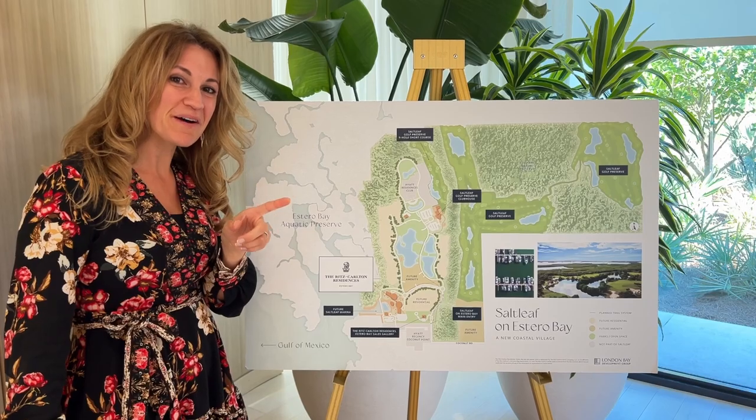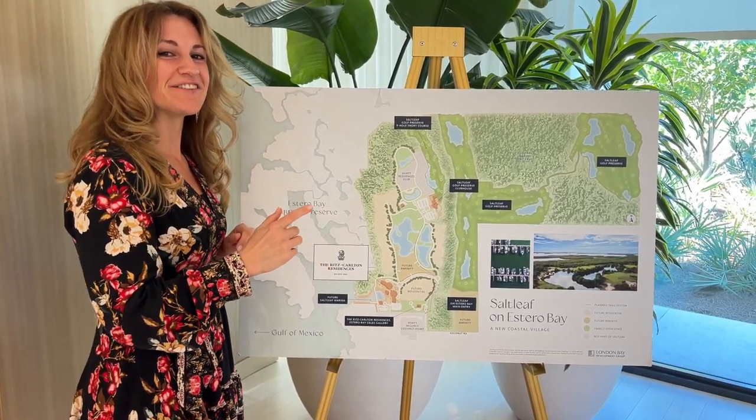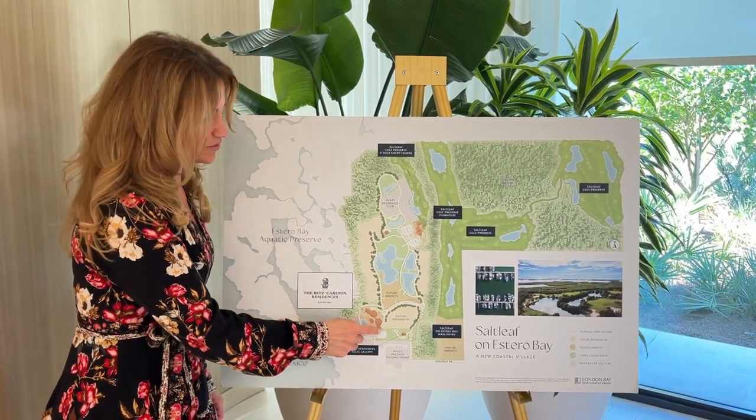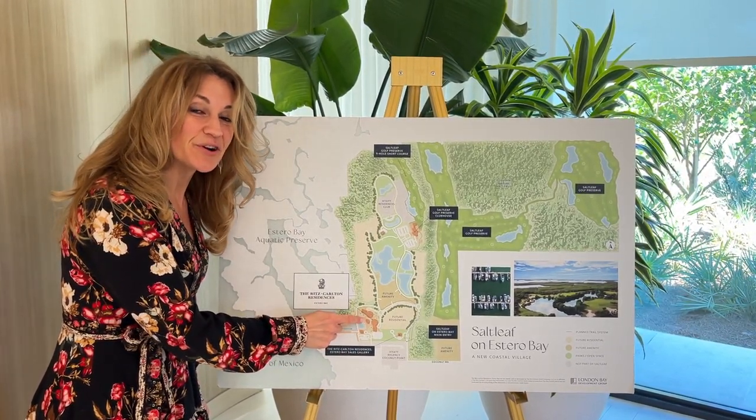Before we show you the model, we wanted to show you these 500 acres that are going to be developed by London Bay. Today we're focusing on this area, which is where the Ritz-Carlton residences are going to be.